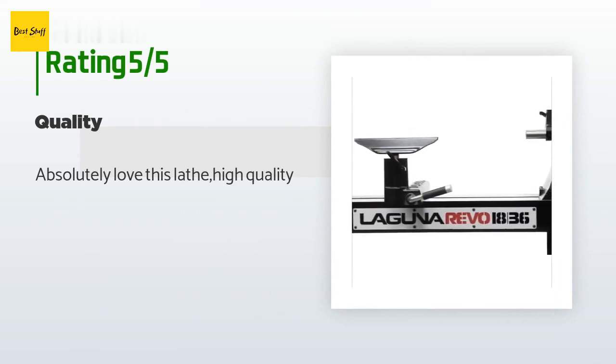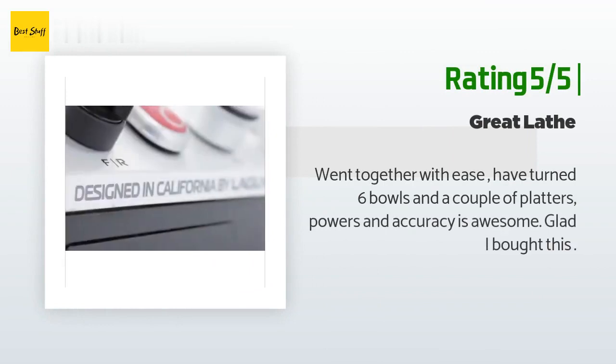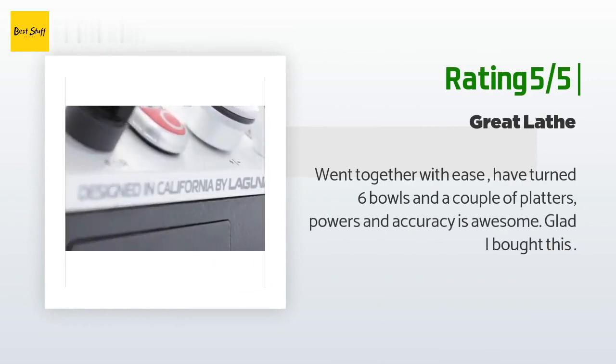A customer said: 'Absolutely love this lathe — high quality.' Another happy customer said: 'Went together with ease. Have turned six bowls and a couple of platters — power and accuracy is awesome. Glad I bought this.'